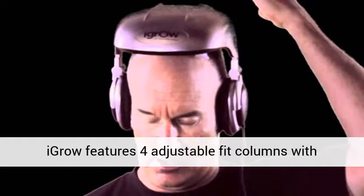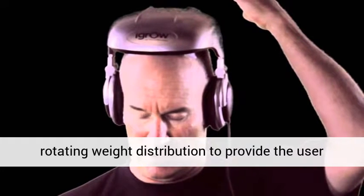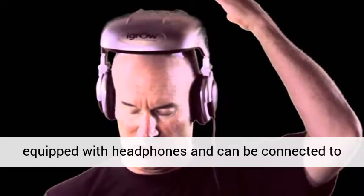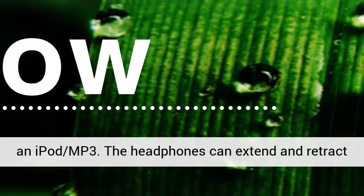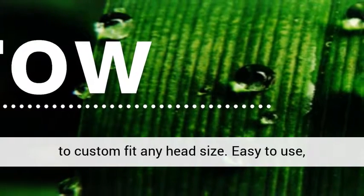The IGROW features four adjustable fit columns with rotating weight distribution to provide the user optimum comfort during treatment. The device is equipped with headphones and can be connected to an iPod or MP3 player. The headphones can extend and retract to custom fit any head size.